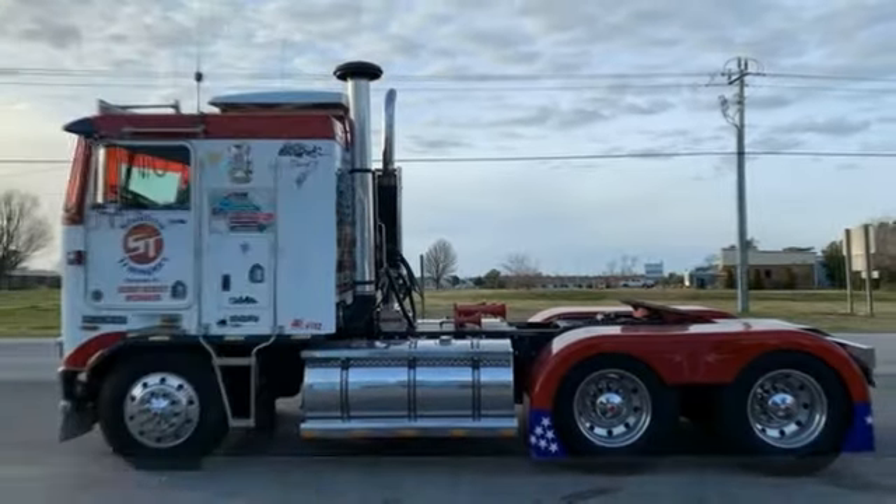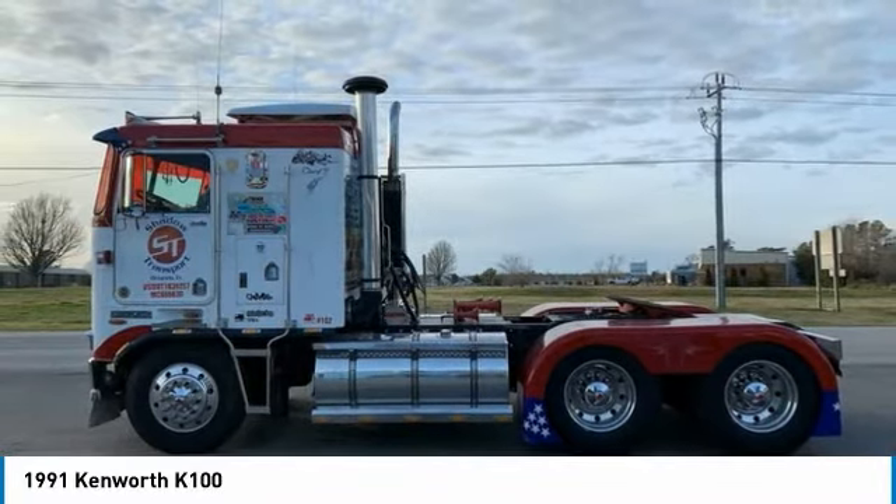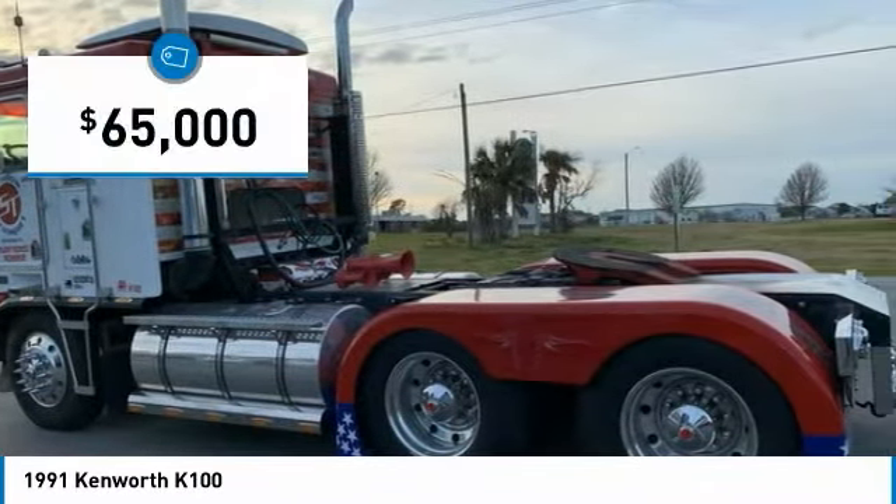One Kenworth K100 for sale in Beaufort, North Carolina — $28,516. Get ready to show your American pride with this incredible 1991 Kenworth K100.